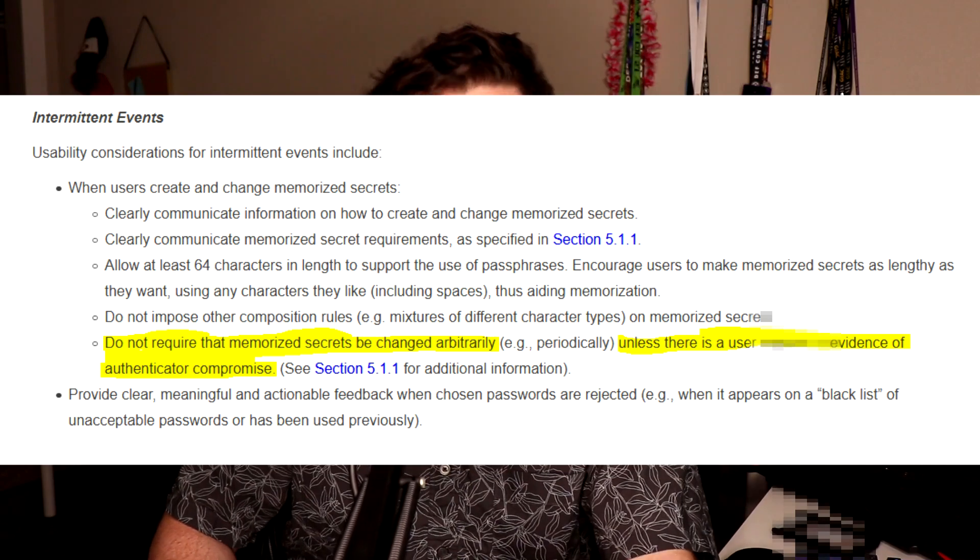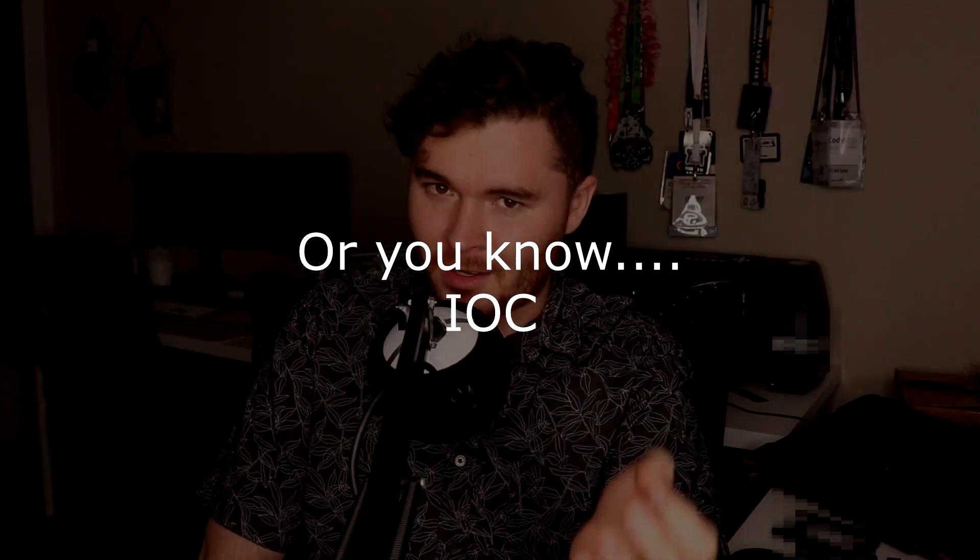NIST puts out certain frameworks and guidance for businesses to follow for the best cybersecurity hygiene. Knowing some of these will definitely make you stand out. For example, you might work at a place right now that requires a password rotation every 30, 60, or 90 days. What if I told you NIST says that is completely wrong and you should not be doing that at all? Password rotations without identifier of breach actually makes your security a little weaker.